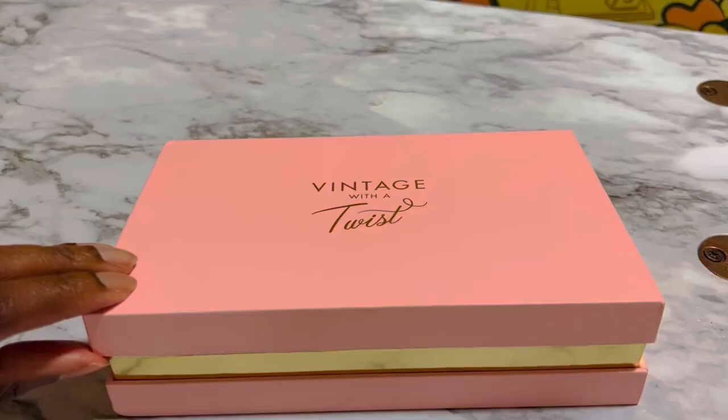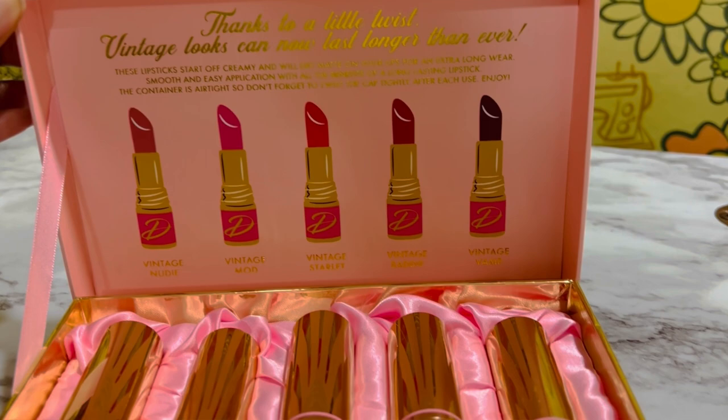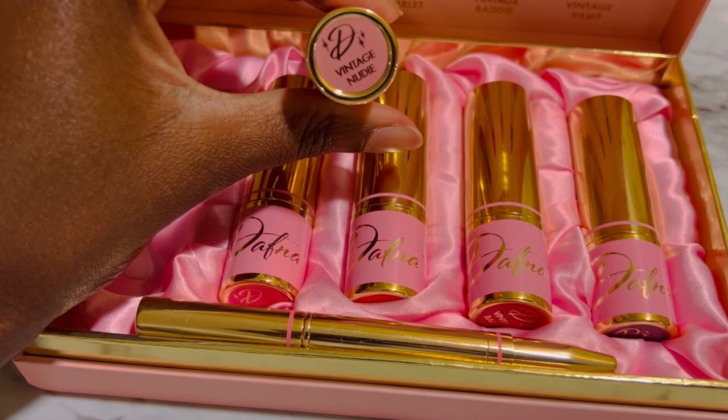It comes with five lipsticks in vintage-inspired packaging and shades. Thanks to a little twist, vintage looks can now last longer than ever. These lipsticks start off creamy and will dry matte on your lips for extra long wear, with smooth and easy application. The container is airtight so don't forget to twist the cap tightly after each use. The different lip shades are Vintage Nudie, Vintage Mod, Vintage Starlet, Vintage Baddie, and Vintage Vamp.